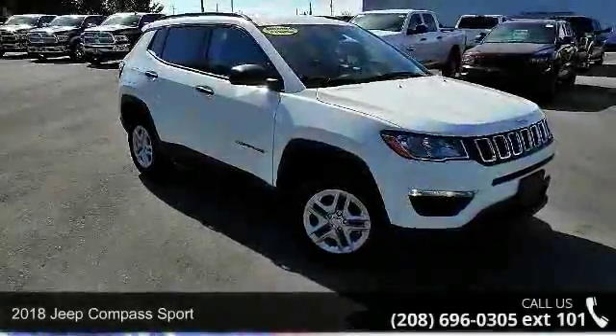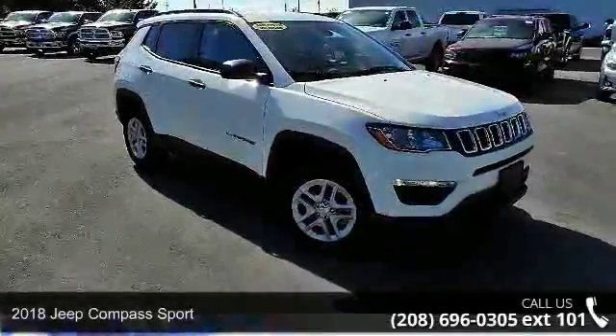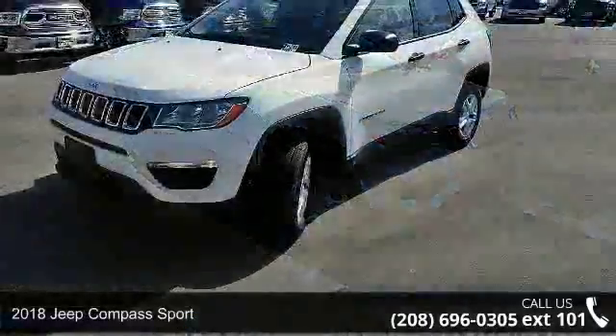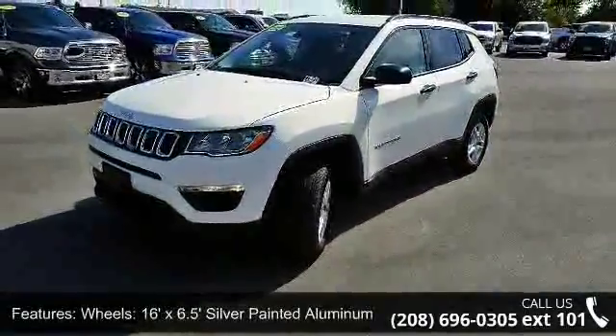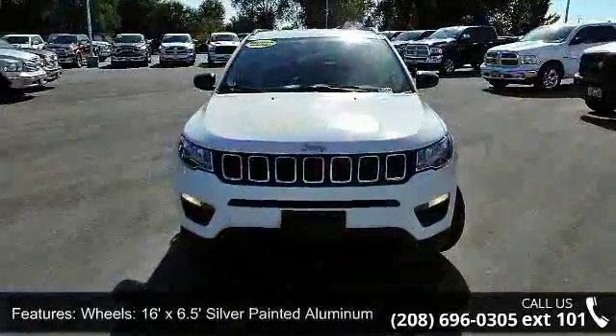Arrive in style with this 2018 Jeep Compass Sport. This may be the set of wheels you've been looking for. This vehicle comes with a reliable 4-cylinder engine, connected to a smooth shifting automatic transmission.